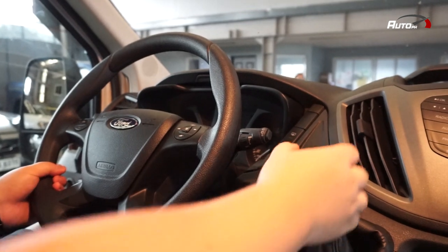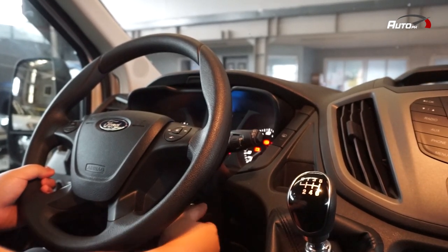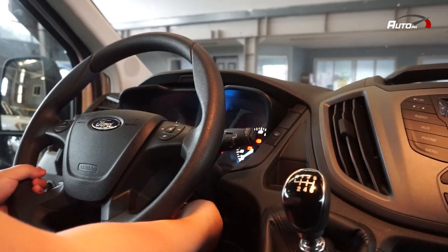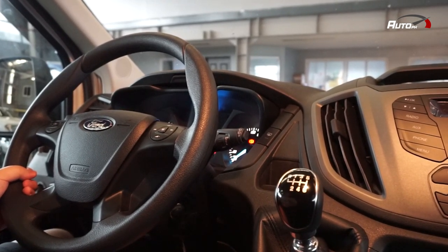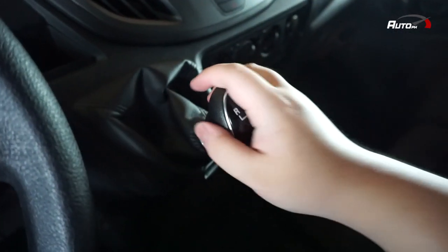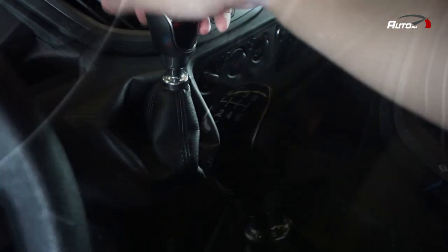To start the Transit, tapakan lang ang clutch. Ilagay ang shifter sa neutral at i-turn ang key. One good thing to note is that the Transit's engine will automatically shut off if the rear door is open, as long as hindi naka-neutral ang gear.